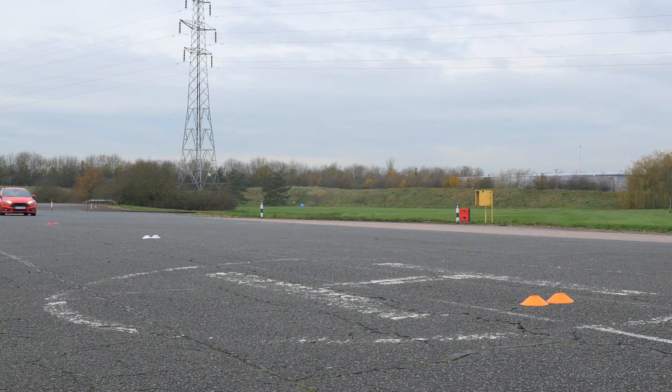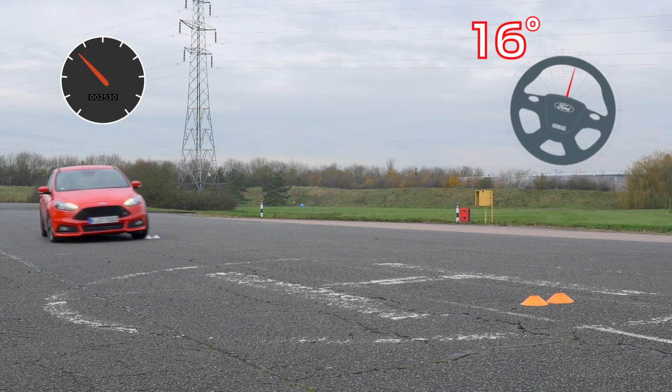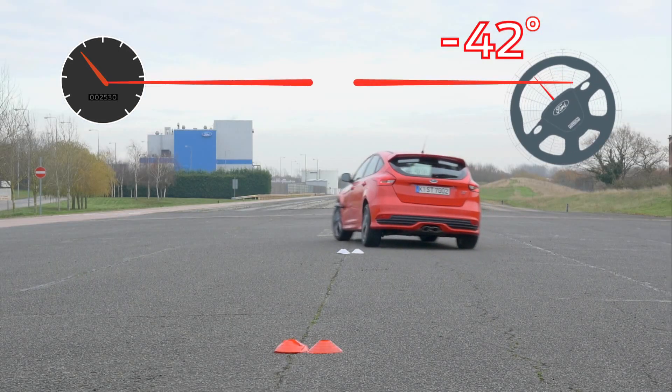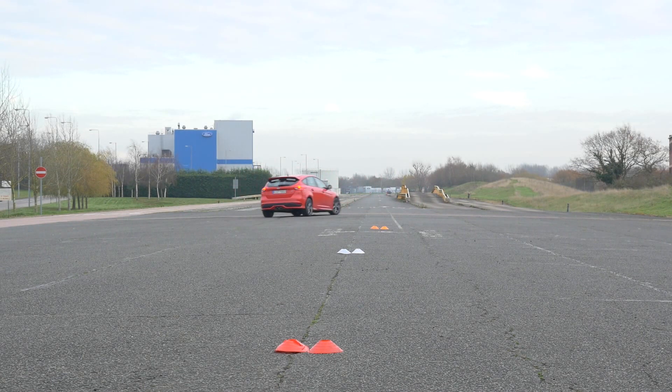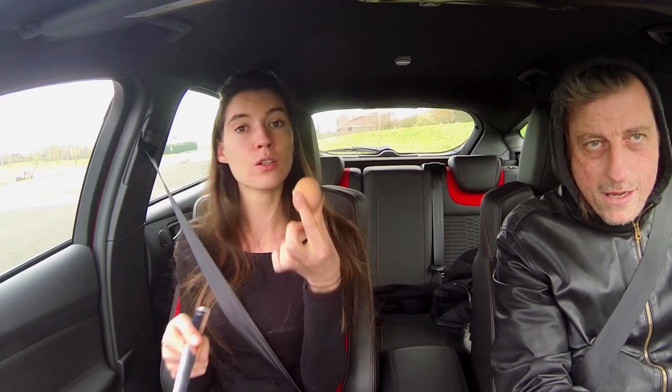And here's how it works. Sensors monitor the car's speed, the position of the steering wheel, and the speed at which the steering wheel is being turned. If it senses a skid is imminent, the system applies the brakes on individual wheels, often before the driver realizes anything is amiss. It's an early warning system that can prevent the driver from losing control, and it stops our testers getting egg on their face — or anywhere else.